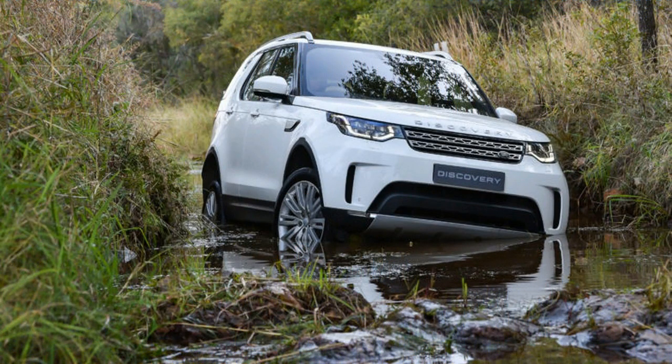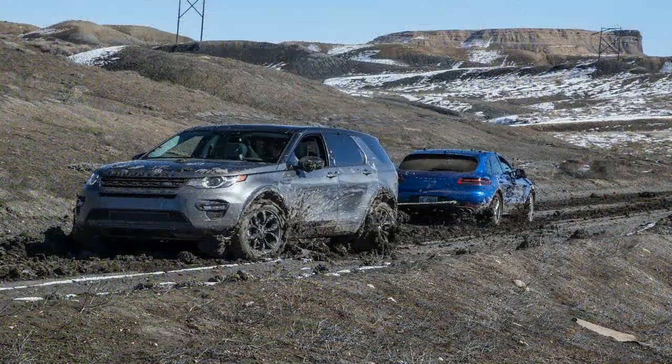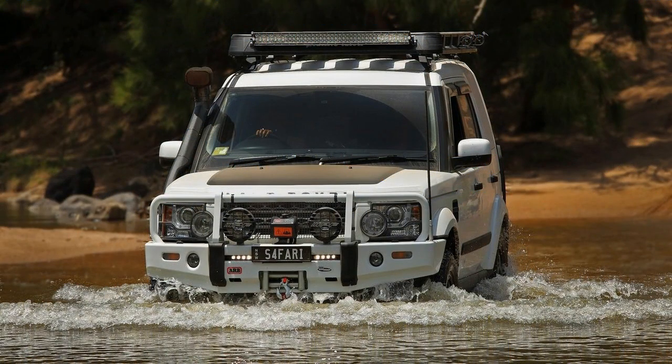For petrol customers, Land Rover's advanced 340-horsepower supercharged 3.0-liter V6, the SC6, provides 450 Nm of torque to deliver relaxed performance and capability.